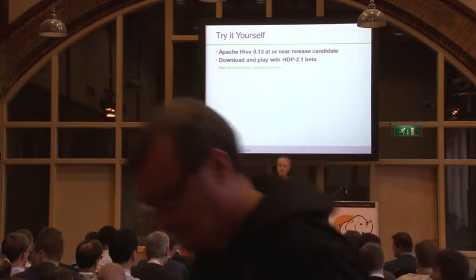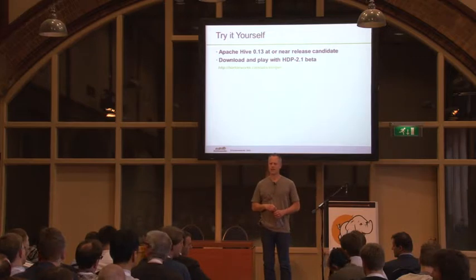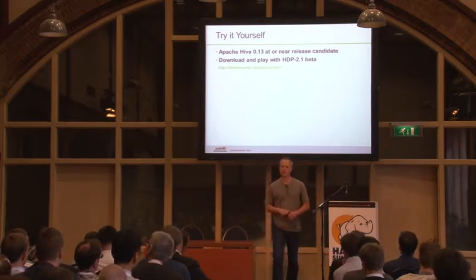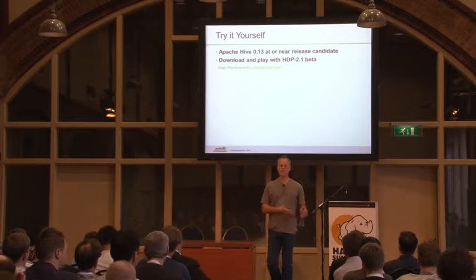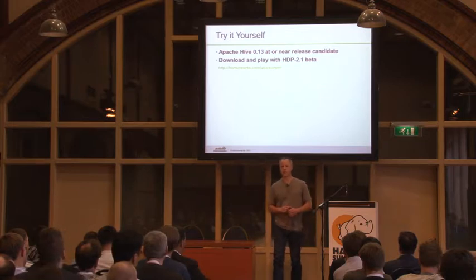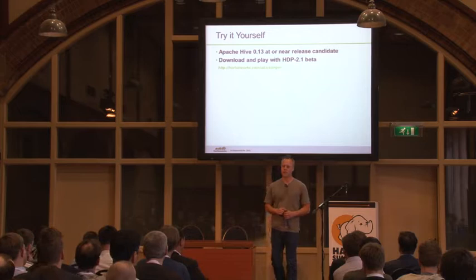Q: Is there any reason you'd want to run MapReduce rather than Tez? A: There might be a bug we haven't found yet — realistically that's it. Our vision is that someday MapReduce falls out. It's just there now because Tez is new software and we're 100% certain we'll find cases where it doesn't work or doesn't work optimally.